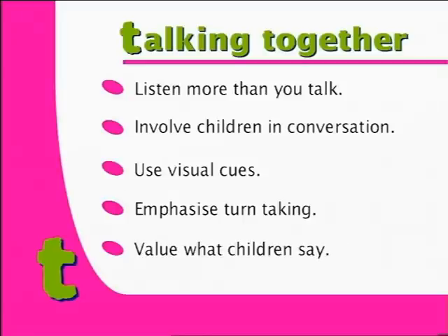Value what children say. Even if you don't understand, try to offer an interpretation or explain that you don't understand. Let's take a look at how this works.